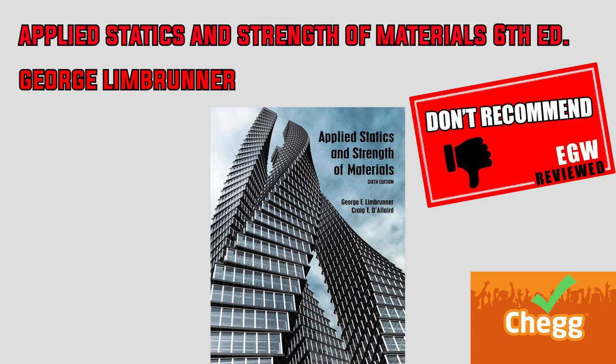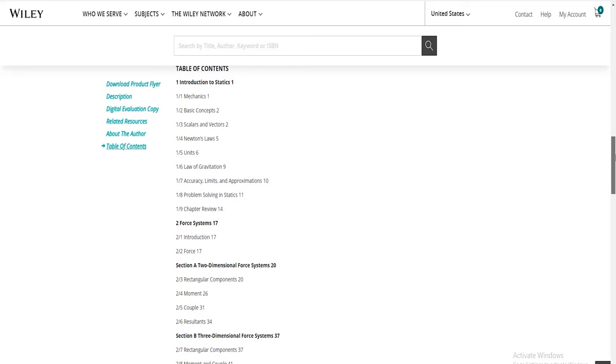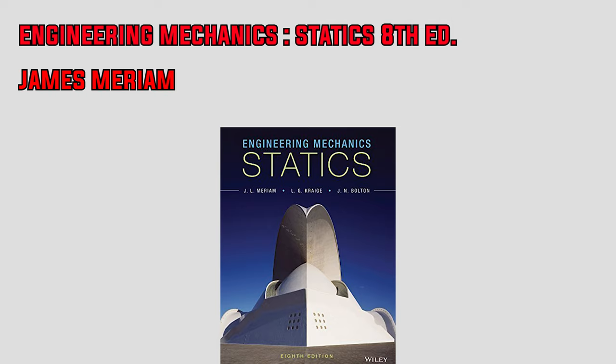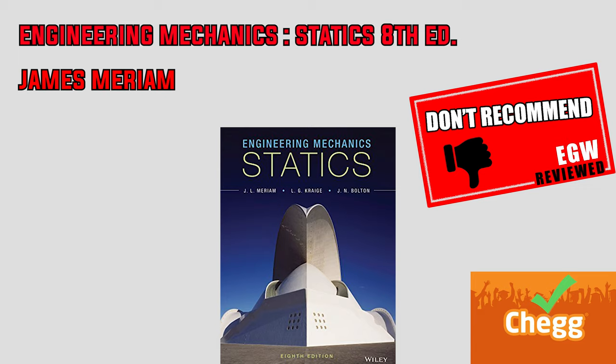On to the eighth edition of Engineering Mechanics Statics by James Merriam. This book covers intro to statics, force systems, equilibrium in 2D and 3D structures, structural analysis, distributive forces, friction, and virtual work. What I liked are the diagrams and illustrations, the speed at which concepts are introduced, and the appendix of static formulas in the back. However, there aren't a lot of example problems and the author skips a lot of steps with little explanation. Only solutions to odd-numbered questions are provided, though the full solutions are on Chegg. If you're just starting out, I don't recommend this book; it's better suited for brushing up on concepts.